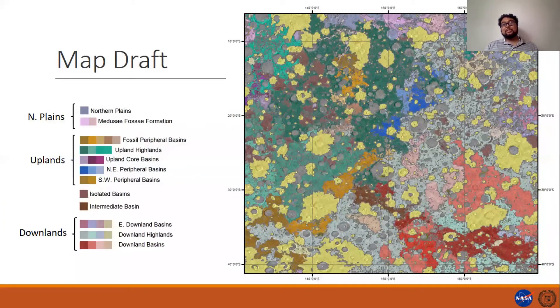We're still trying to identify what the structures of this region really signify, but this is the current state of the map draft. There are about 30 units called on this map at this time. Crater counts are still pending. Generally speaking, the kinds of units available are highlands and basin units, which are not inconsistent with the global map previously made of this area by Tanaka and coworkers.